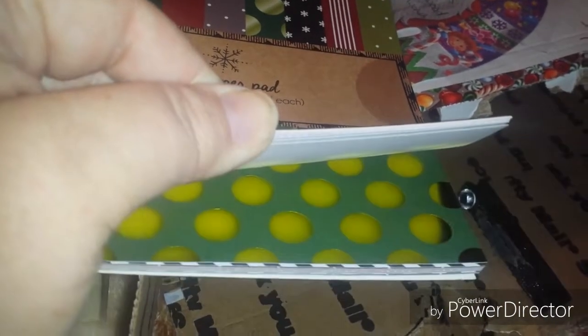She sent me one of these paper pads because I never could find them in my store, so she sent me this one. Let's just thumb through and you can see some of this paper can be used for Valentine's Day too, which is another good thing.